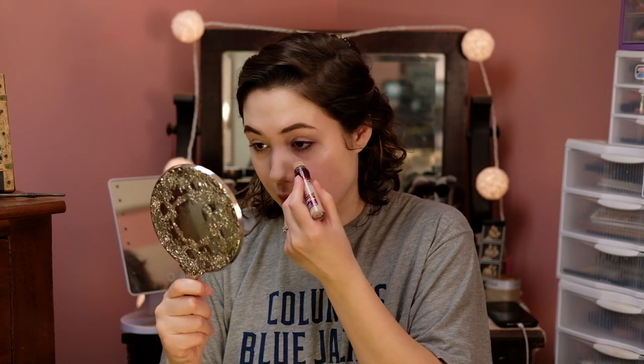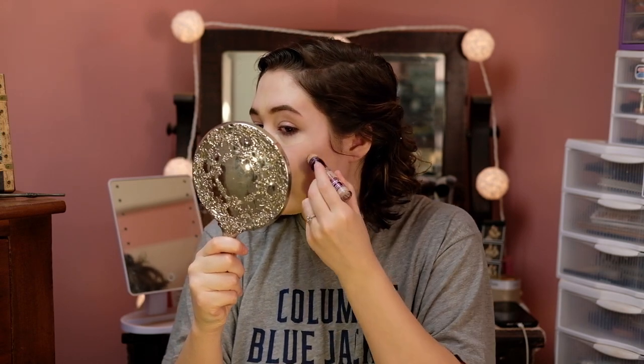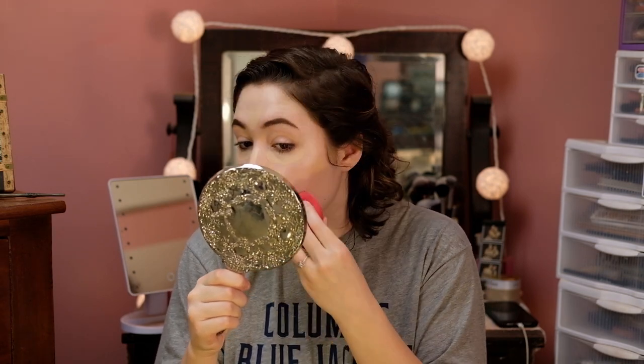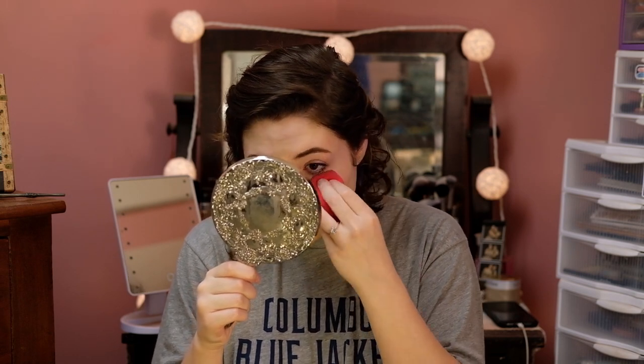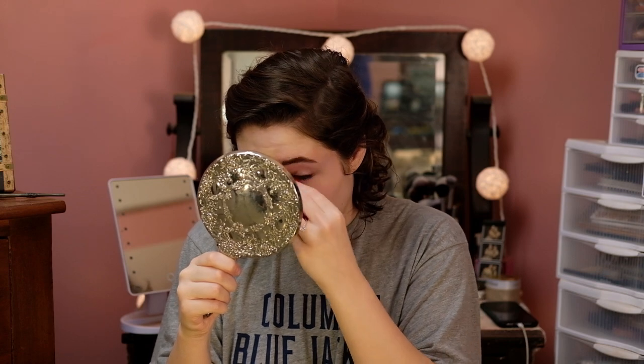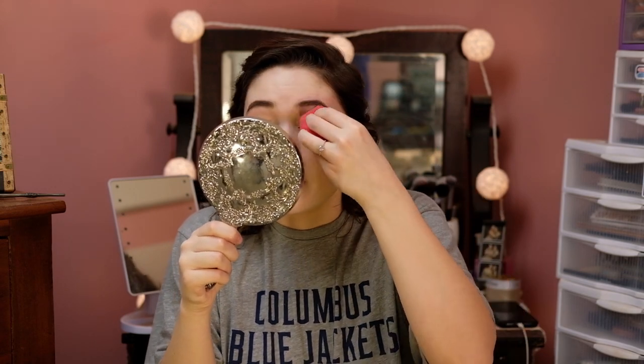For concealer I'm going to go in with the Maybelline Instant Age Rewind in the shade Fair. I'm just going to take this and conceal where I normally would — under the eyes, down the bridge of the nose, in the forehead, Cupid's bow, and chin. And if you have any little breakouts you want to cover up, go ahead and put some concealer there, then just pat it in. I find that this concealer blends beautifully even when you're not wearing foundation under it, so if you ever just want to wear concealer and no foundation, this is a great option. It's drugstore so it's cheap and easy on the wallet, and it's a really great formula that's going to last all day. I highly recommend this concealer — it's one of the best at the drugstore, in my opinion.